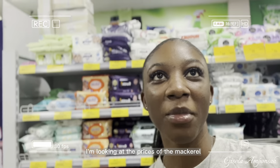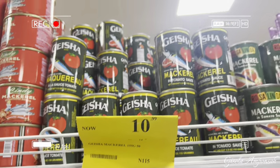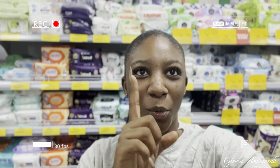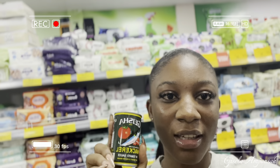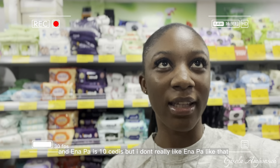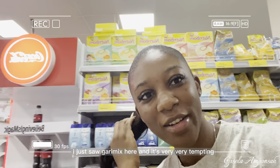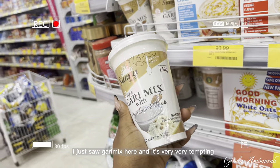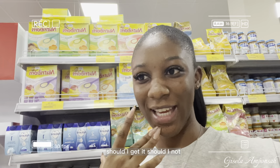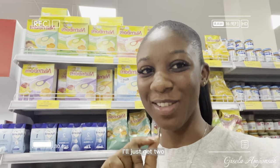I'm looking at the prices for mackerel and canned fish — it's crazy. One Geisha is 11 cedis, which is wild, and Titus is 10 cedis. I'm not a huge fan of those but I'll get a few. I also spotted Garimix at 7 cedis 89 — that doesn't seem too bad. I'm debating whether to get two, and I'll just get two.